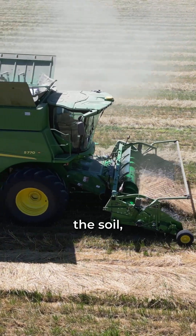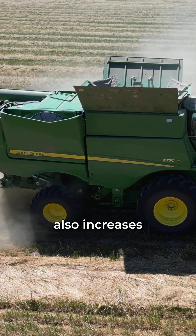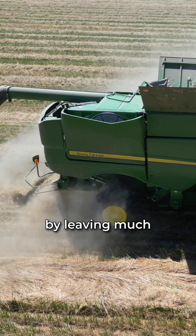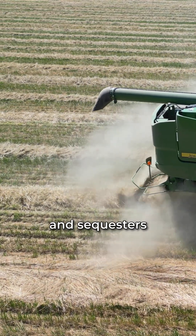When you till the soil, the carbon is released back into the atmosphere. This no-till system also increases soil biology by leaving much of the biomass in the field, enhances soil diversity, and sequesters carbon.